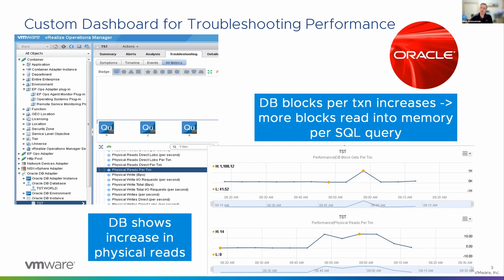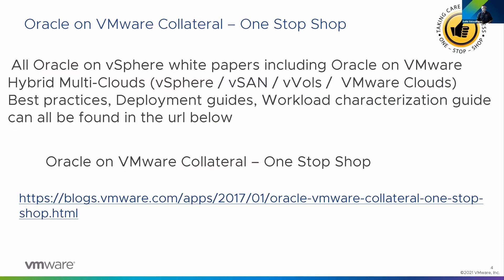Where can customers go to find all this information — reference architectures, best practices, and more? All the collateral — Oracle on vSphere, Oracle on vSAN, Oracle on Virtual Volumes, Oracle using persistent memory, Oracle with PVRDMA drivers, blogs, KB articles, and best practices for Oracle databases — can all be found in one one-stop shop. The link is at the bottom of the slide, and it has been maintained since 2017.